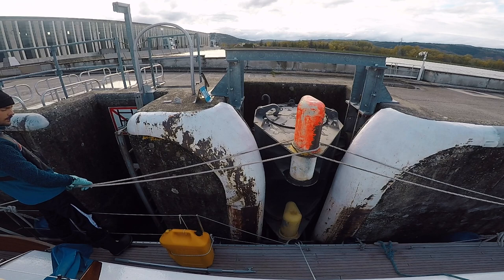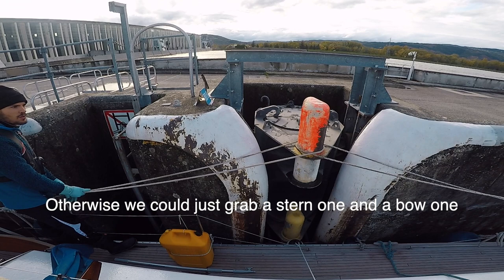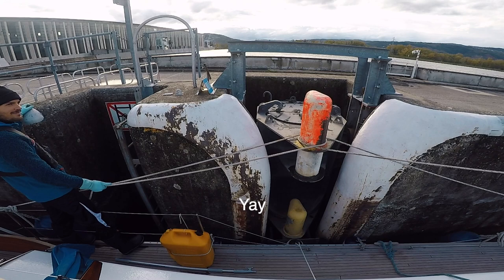It's mostly the length of boats that is not made for this, so you might just grab a stern line and then come out. We motored out of the lock, a bit shaken.